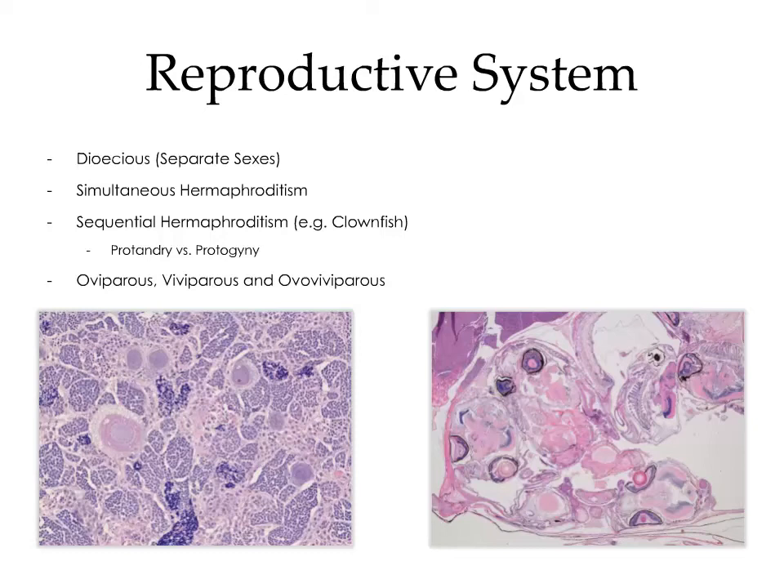In the image on the bottom left, we have an example of a sequential hermaphrodite in the process of transitioning from male to female — the gonad largely consists of seminiferous tubules with scattered ova. Guppies are prolific breeders and ovoviviparous. In the image on the right, you can see the reproductive tract containing multiple sets of eyes, which are the developing embryos.